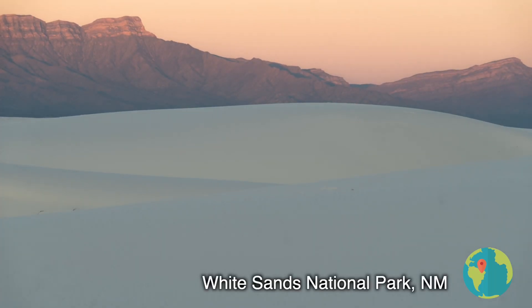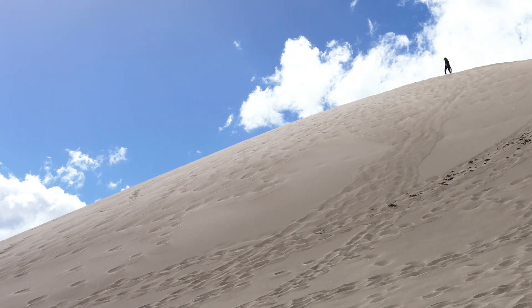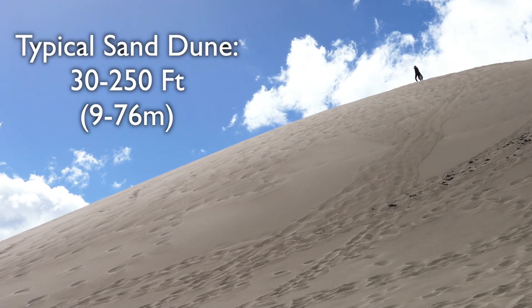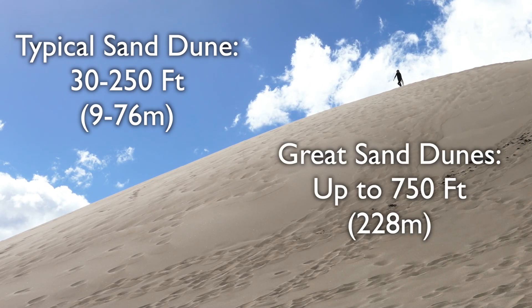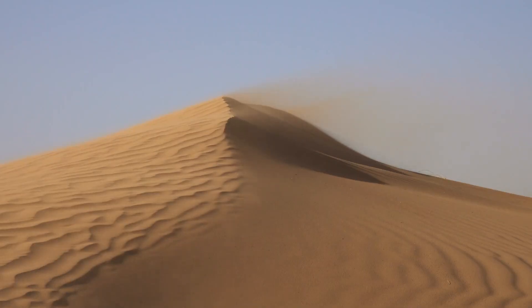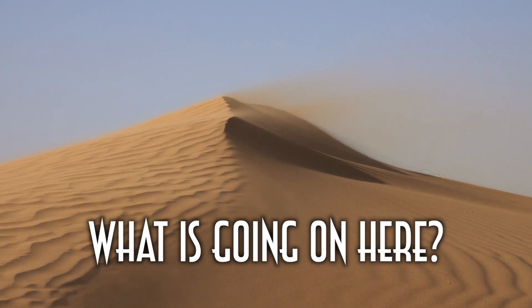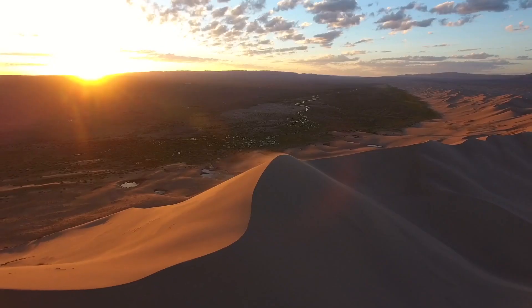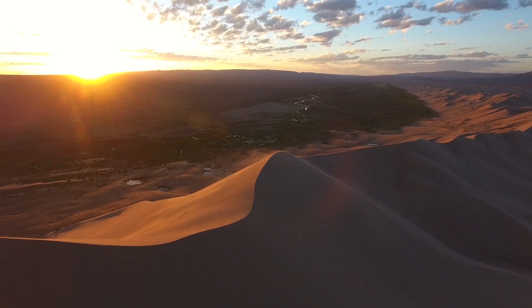There are a few other places in the U.S. where sand dunes reside, but none are as massive as the Great Sand Dunes. Most dunes are only 30 feet high, maybe they'll get up to 250, but the Great Sand Dunes reach heights of over 750 feet. What you see as a giant sandbox is actually an incredibly intricate set of phenomena. Dunes this big need the perfect storm of events to form, and the story of how it all happens is fascinating.